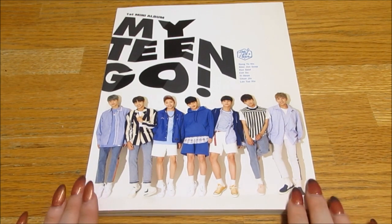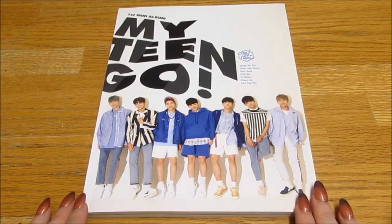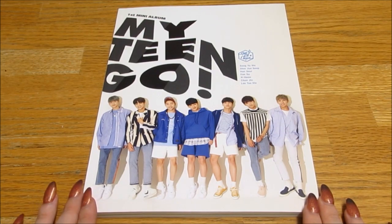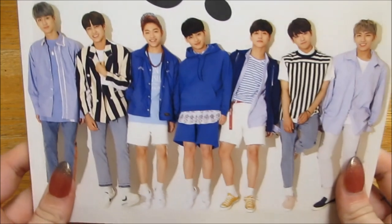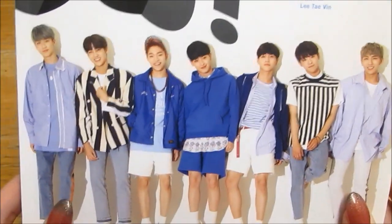So the front is actually really pretty. It's like simple and pretty and I think they all look really really good. I think it's a really good photo. They have like really cute smiles. I love it.